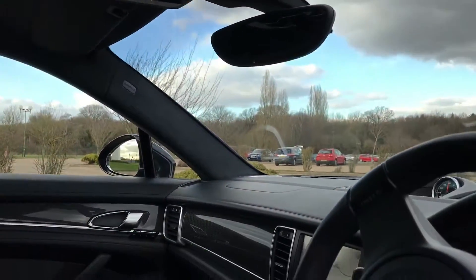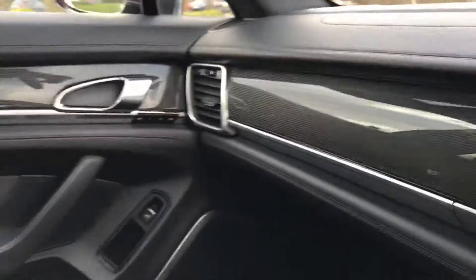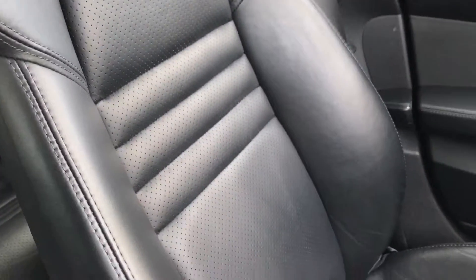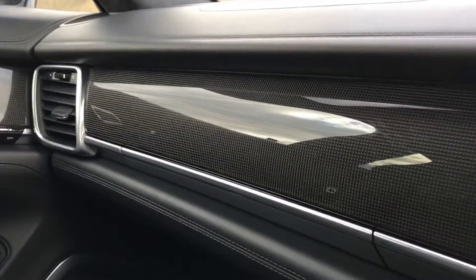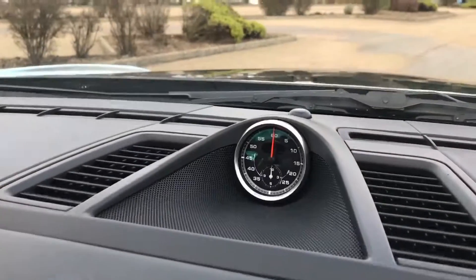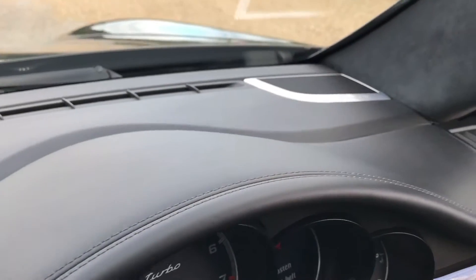There's also an electric sunroof with blind, and full Alcantara headlining all the way down the A-pillars — it's a very very nice spec Panamera. Inside, you can see the condition of the seats: really well looked after, no marks in the interior, all the door trim and dashboard trim all great, as well as the full leather dashboard with Sports Chrono — a must-have in these Porsches — and the black stitching throughout.